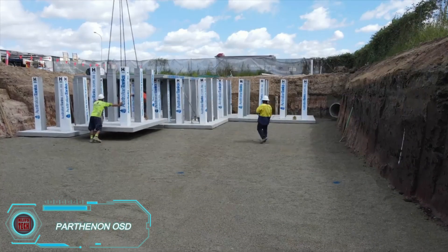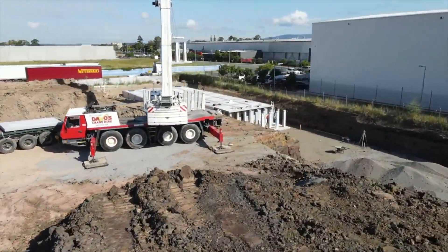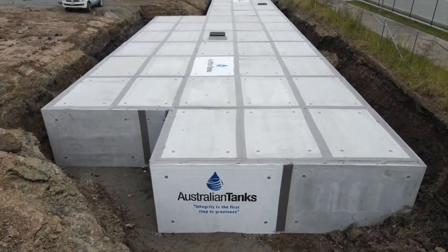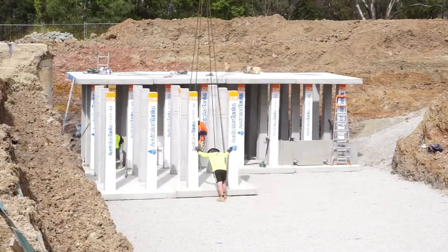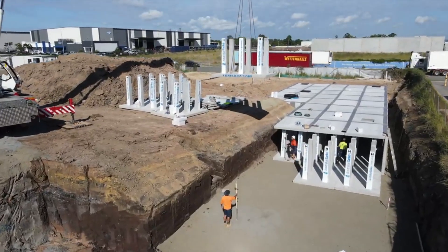The Parthenon OSD system is designed to store stormwater. While it may not be as grand as the ancient Greek temple, its size is impressive — it can hold up to 8 million liters of water, and the entire installation can be completed in just a day. By the evening, the system is already covered with earth. Its durability is also noteworthy, as even 4-axle trucks can safely drive over it. Additional features like filters and flushing pipes can be added to customize the system.